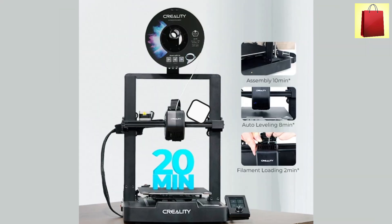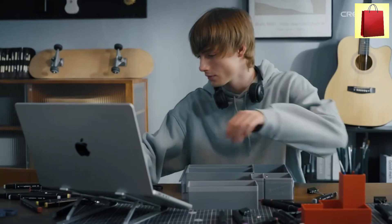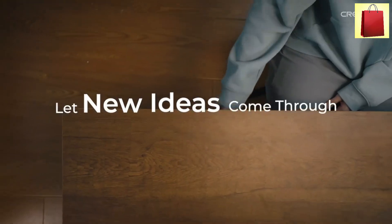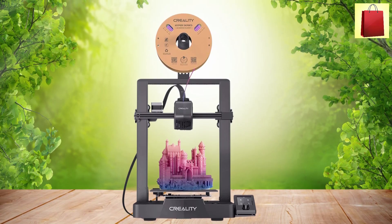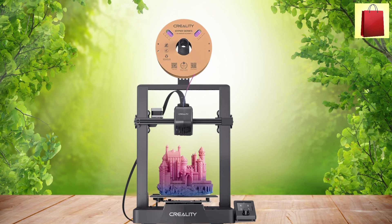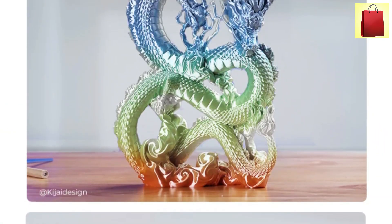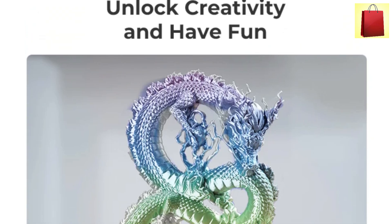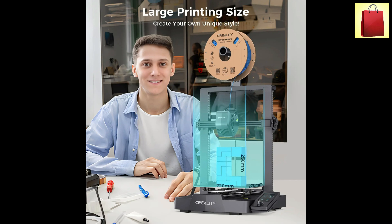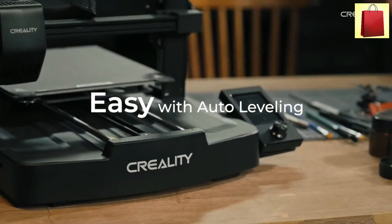Fifth product on our list: the Creality Ender 3 V3 SE 3D Printer. The Creality Ender 3 V3 SE is a high-performance FDM 3D printer designed for efficiency and precision. Featuring a Sprite Direct Extrusion System, it ensures smooth filament feeding and consistent prints. With a printing speed of 180 mm per second and a maximum speed of 250 mm per second, it delivers fast and reliable results. This model boasts a dual Z-axis structure, providing better stability and accuracy. The 220x220x250 mm print size allows users to create detailed prototypes and functional parts.